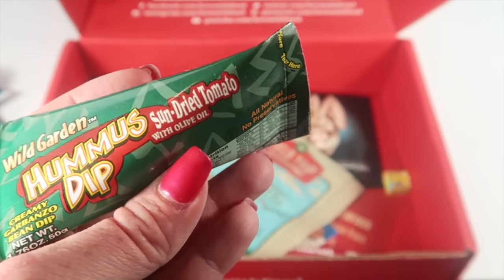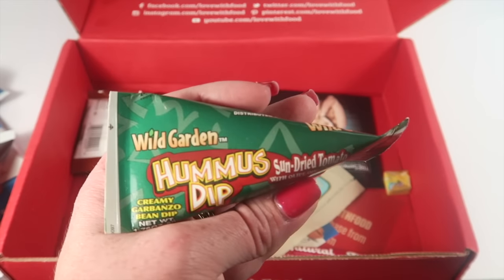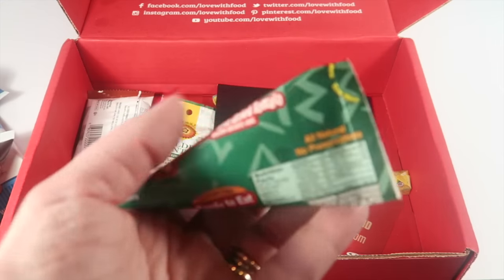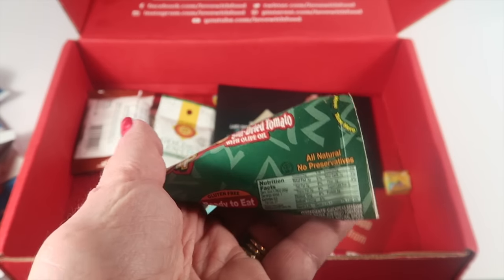This is a favorite of mine — from Wild Garden, this is hummus dip. I never liked hummus until I started getting subscription boxes, and now I really love it. This one is sun-dried tomato, great on a variety of foods. I'm really a fan of hummus, so this is a great inclusion. It's vegan, dairy-free, and gluten-free.